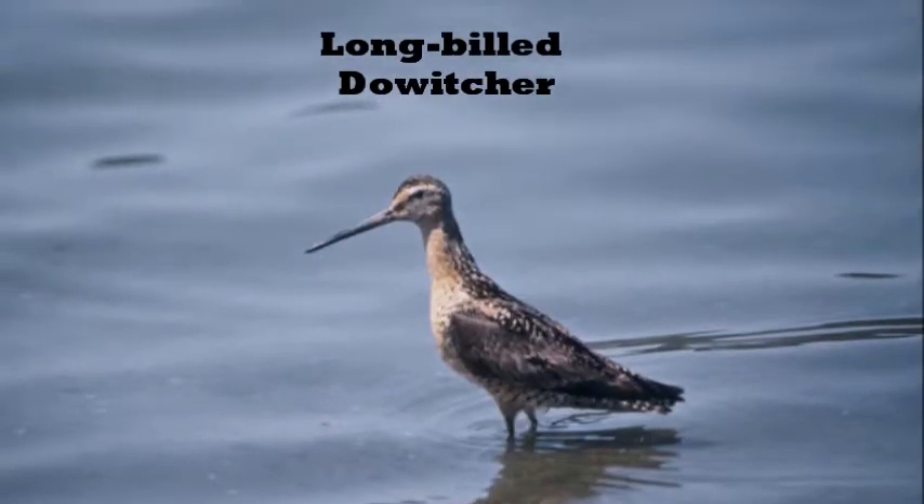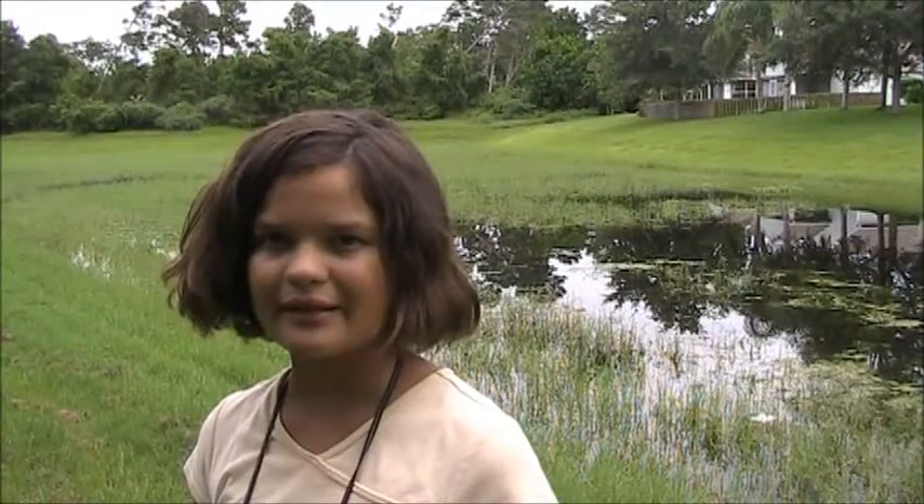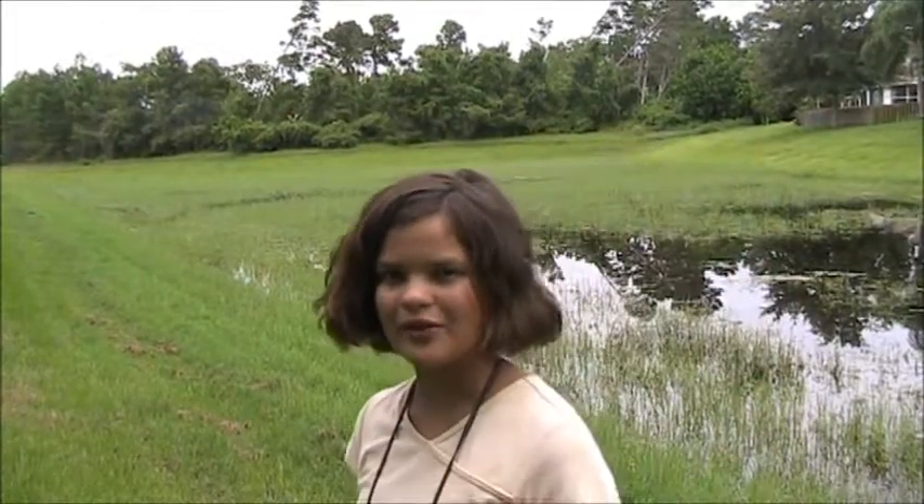The long-billed and short-billed dowitcher are related kinds of sandpipers that are very similar, and they were once considered the same species. The long-billed dowitcher is more commonly seen inland, while the short-billed dowitcher prefers the coasts of oceans.